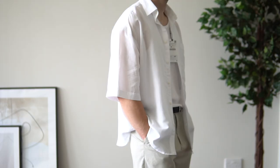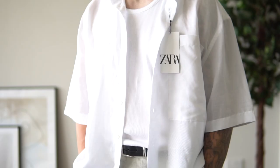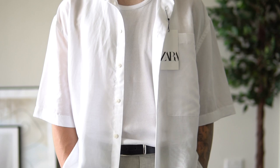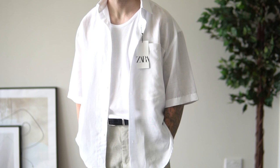Moving on to the last upper body piece before legwear and footwear — this shirt from Zara. I kind of need your help with this one because I'm not sure whether to keep it or return it. What drew me to it was the overall cut and silhouette: super boxy, drop shoulder, with a nice crop in the length. I like the overall aesthetic and think it's perfect for the summer months. However, it is really lightweight and a little bit see-through, which is where I'm on the fence about the quality. I love the fit though, so — let me know, do I keep it or return it?